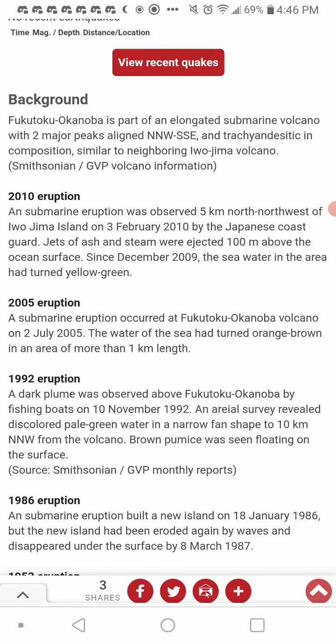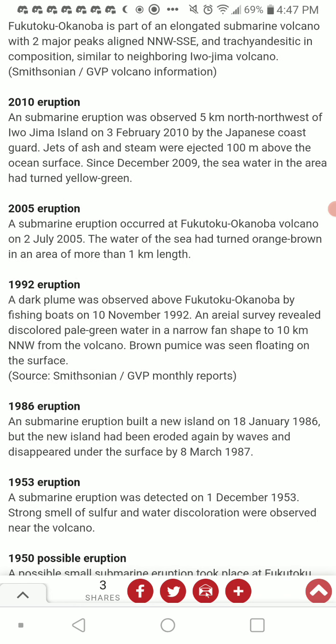2005 eruption: a submarine eruption occurred at Fukutoku Okanoba volcano on July 2nd, 2005. The water of the sea had turned orange-brown in an area of more than one kilometer in length. 1992 eruption: a dark plume was observed above Fukutoku Okanoba by fishing boats on November 10th, 1992. An aerial survey revealed discolored pale green water in a narrow fan shape to 10 kilometers north-northwest, and brown pumice was seen floating on the surface.